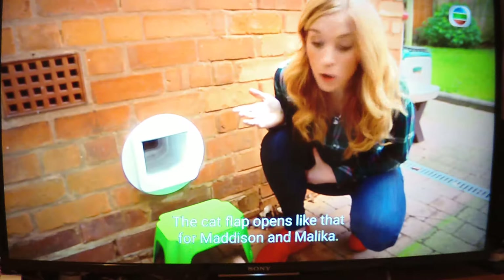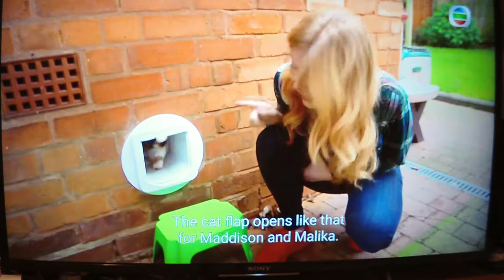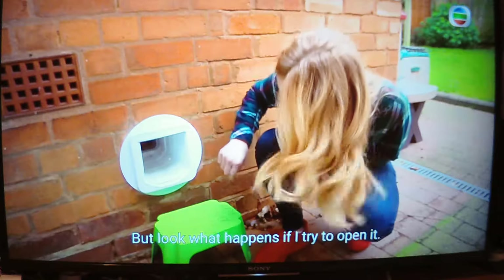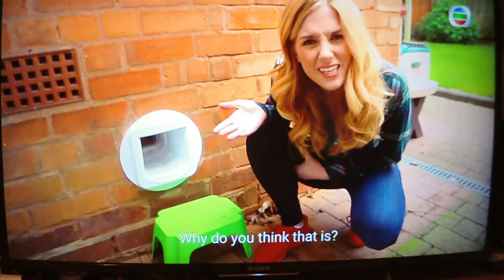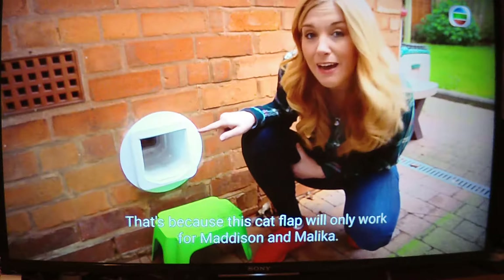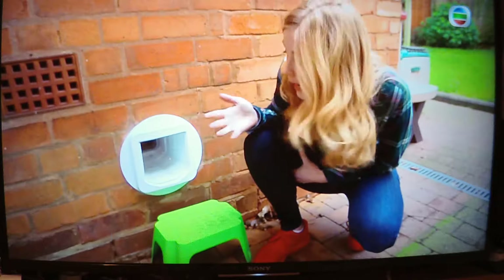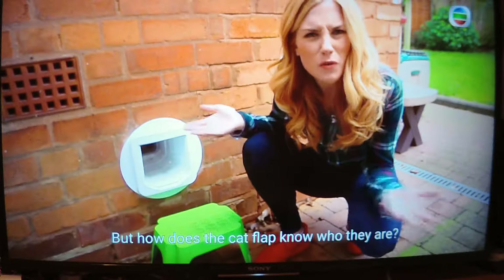The cat flap opens like that for Madison and Malaika, but look what happens if I try to open it. Does it work? No. Why do you think that is? That's because this cat flap will only work for Madison and Malaika — but how does the cat flap know who they are?